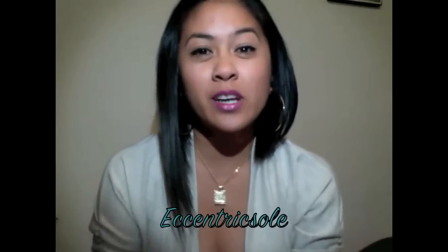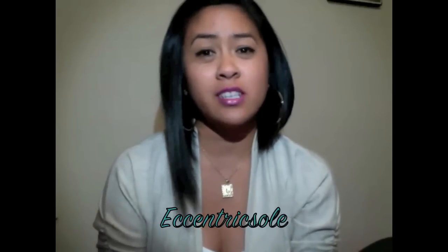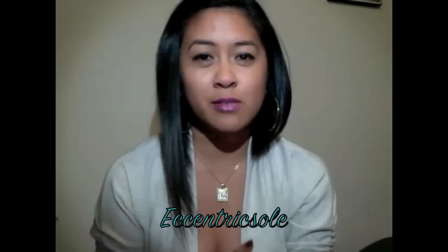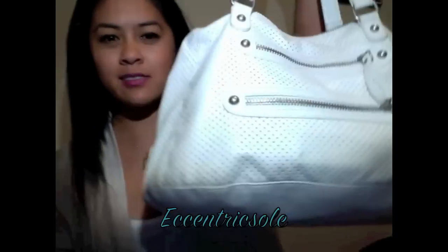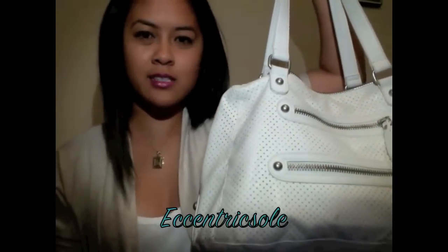Hey guys, so I wanted to do a what's in my purse tag. I know that it's been going on YouTube for so long and it's kind of played out, but I wanted to do one. I generally carry a lot of stuff with me, kind of like a bag lady or, you know, Mary Poppins in a way, kind of carrying a lot of stuff.